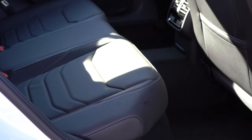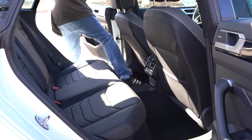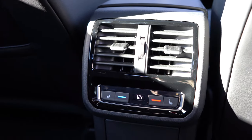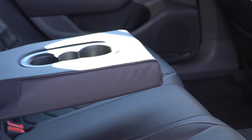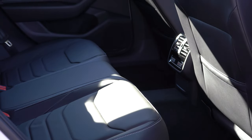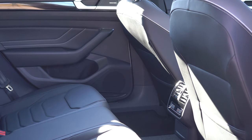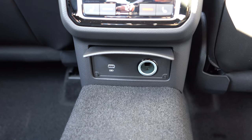Rear legroom comes in at an impressive 40.2 inches. Three-zone climate control comes standard for every trim level, meaning rear passengers can set their own temperature. There's a rear center armrest with cup holders standard, and heated rear seats available with the Premium trim — so rear passengers get a bit spoiled. LED lighting in the back seats is also very nice, along with a 12-volt power outlet and a USB charging port for rear passengers.